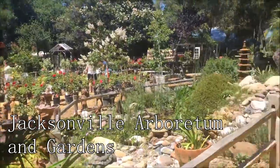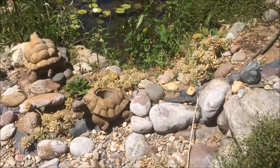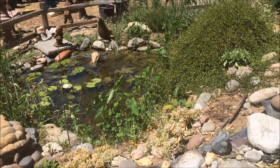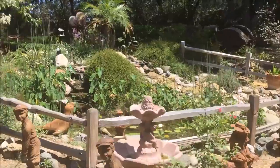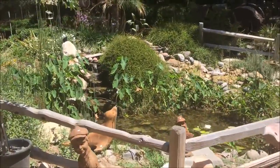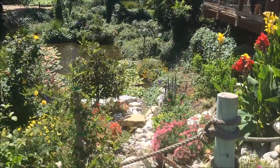Finally, at number 17, we have the Jacksonville Arboretum and Gardens. This 120-acre urban woodland full of trails for walking and hiking is a wonder for plant lovers. With unique ecosystems, it is a serene place to enjoy the area's natural beauty and offers a peaceful retreat for residents and tourists alike.